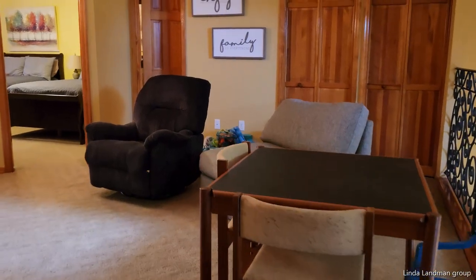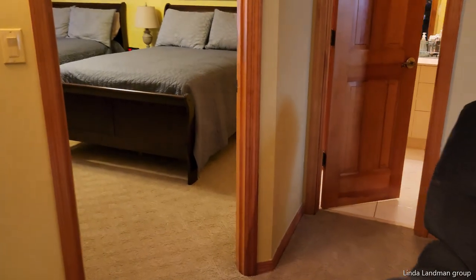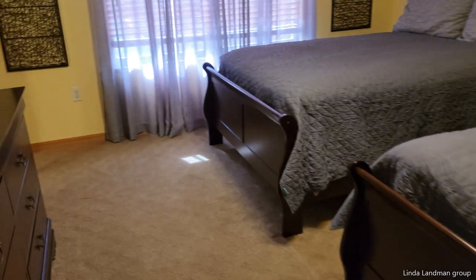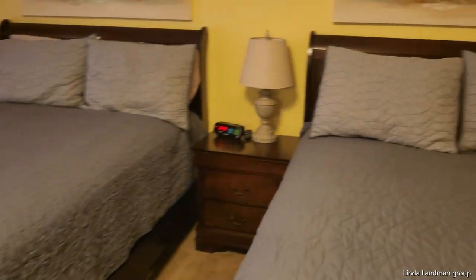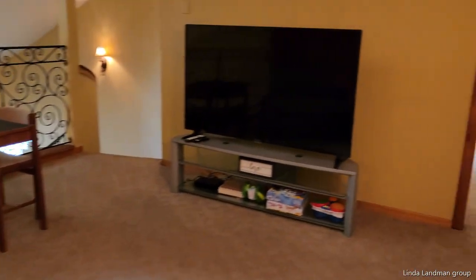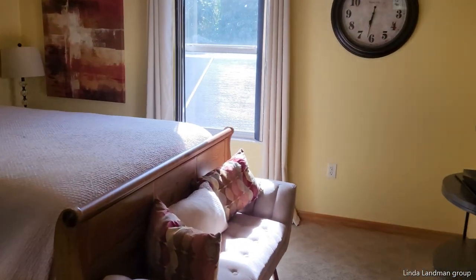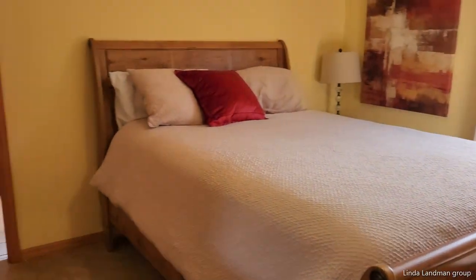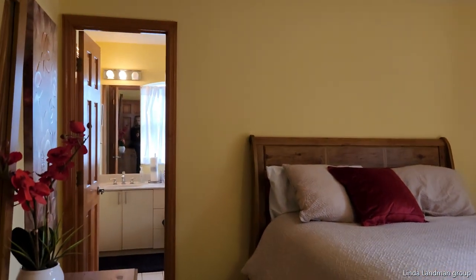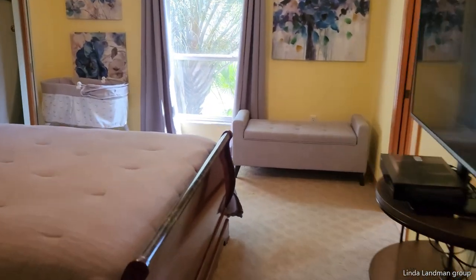And here's your upstairs. So you have a sitting room up here. These bedrooms are en suite. So you've got one bedroom here, a play area, second bedroom here, the bathroom, and third bedroom here.